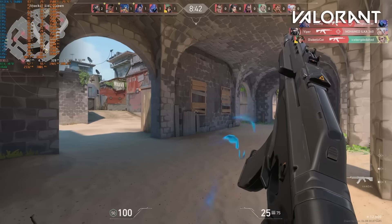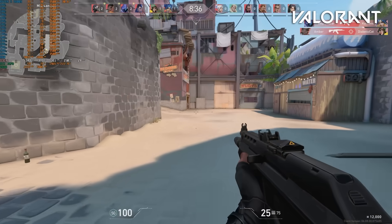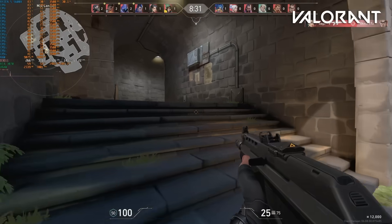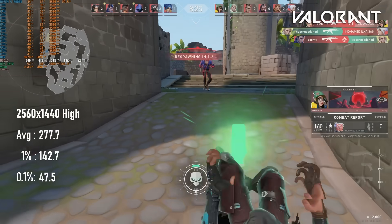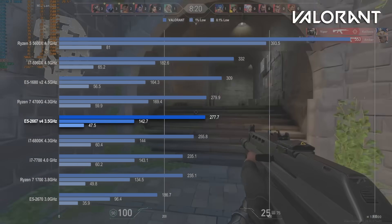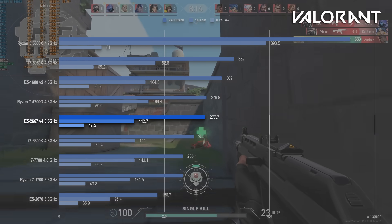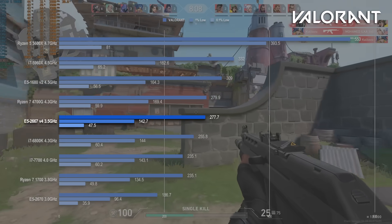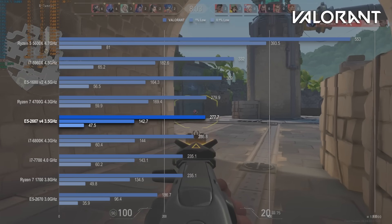Valorant doesn't always perform best on high core-count CPUs, and I've seen evidence that there might be a benefit to turning off hyper-threading and SMT, yet the 2667V4 does really quite well here. Its three-match average of 277fps matches the Broadwell i7-5775C and actually beats the i7-6800K, a higher-clocked 6-core with significantly less cache. It doesn't quite reach the heights of the socket's best CPUs — the i7-5960X still beats it by 20%.